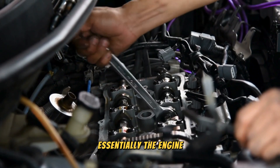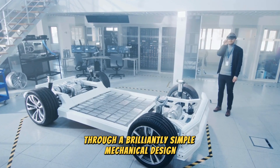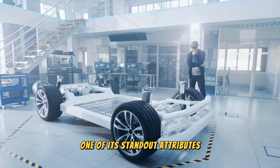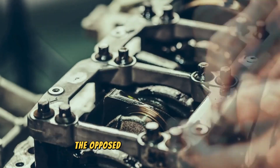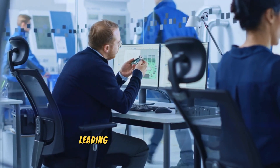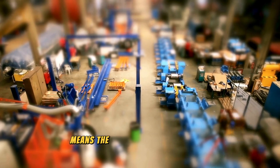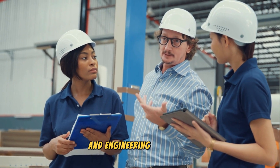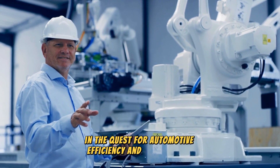Essentially, the engine reaps the benefits of both low and high compression scenarios through a brilliantly simple mechanical design. One of its standout attributes is the impeccable balance it achieves, both primary and secondary. The opposed piston configuration neutralizes the forces exerted by each piston pair, leading to remarkably smooth operation. Moreover, the absence of a connecting rod means the engine attains a flawless secondary balance as well. This fusion of innovative features and engineering excellence makes the iron engine a standout candidate in the quest for automotive efficiency and performance.